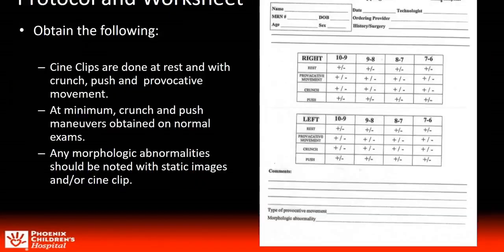This is the protocol and worksheet designed for the study. Cine clips were taken at rest to assess the morphology, then a crunch, a push, and if known, a provocative movement. The most common provocative movement is usually a twisting motion.